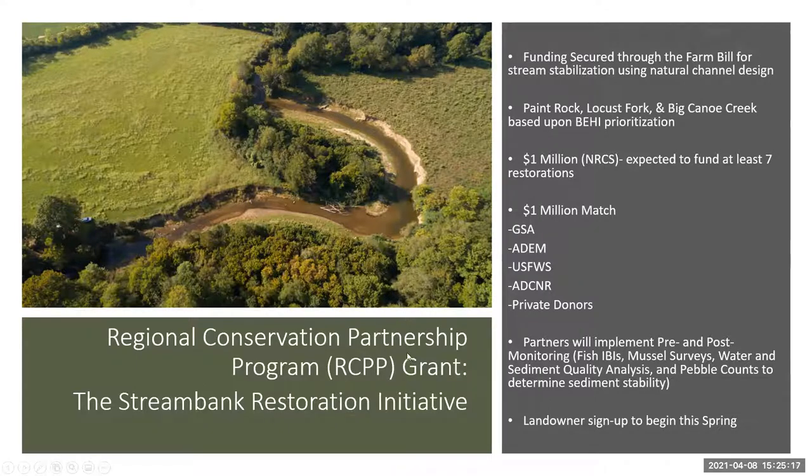Another component to this is monitoring. Our partners will help do fish and mussel surveys and a full suite of water and sediment quality sampling, as well as pebble counts to determine sediment stability. This happens before the projects begin and then after to gauge success and see what difference we can make in these rivers. Hopefully that project will kick off soon — most everything is signed, the grant has been awarded, and we're just waiting on the green light from NRCS.